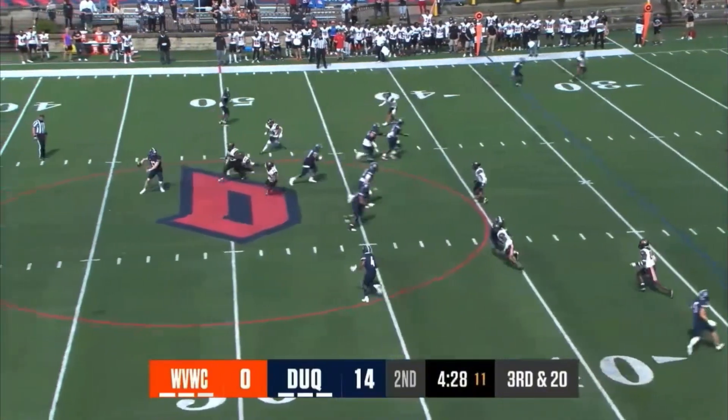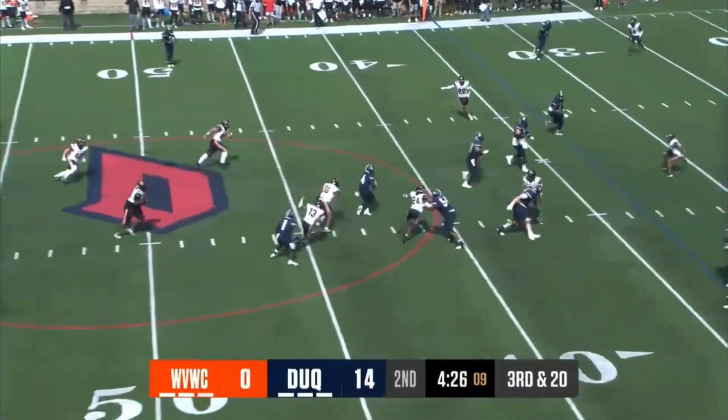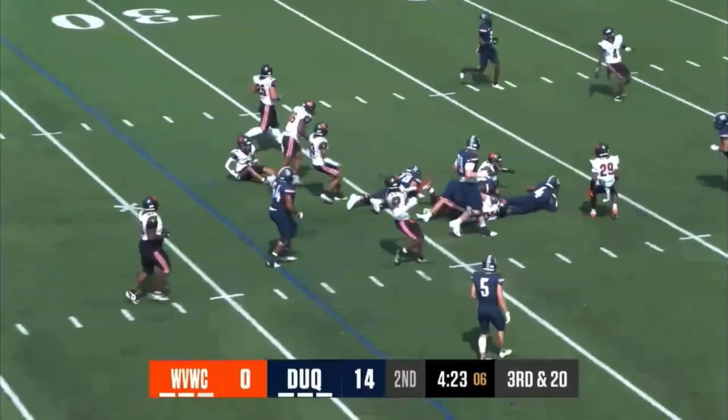He's had some tackles for losses, he's been active, but here comes something — screen play, a little tunnel screen to Irby. He gets the motor going, across the 30-yard line.